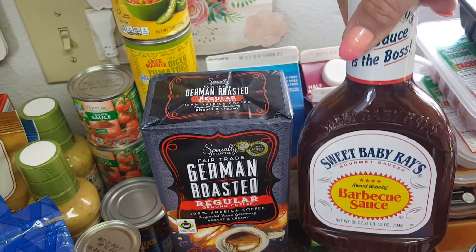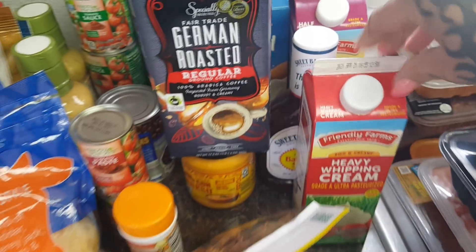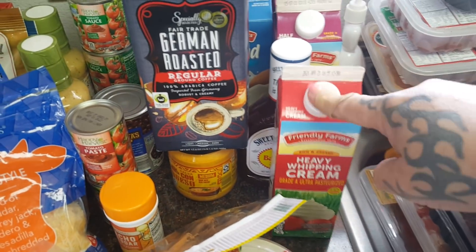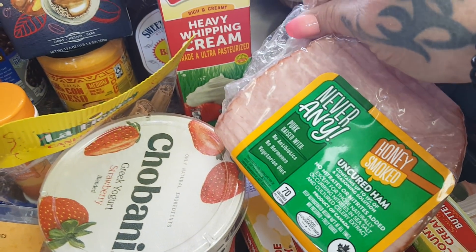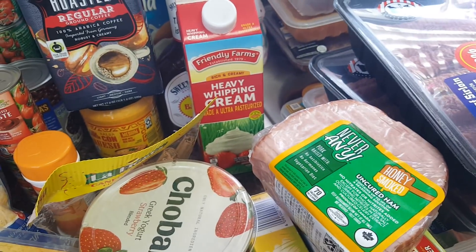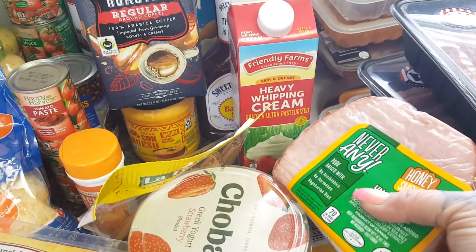Just a Sweet Baby Ray's barbecue sauce for $2.24 — we have ribs on the menu. Heavy whipping cream for $3.89 — this is going to be for homemade Alfredo. Always a repurchase for $7.36 — this is the Never Any Honey Smoked Uncured Ham. I use this to make a lot of the hubby's breakfast things like egg cups and omelets, and you can also have it for dinner with some pasta and peas.